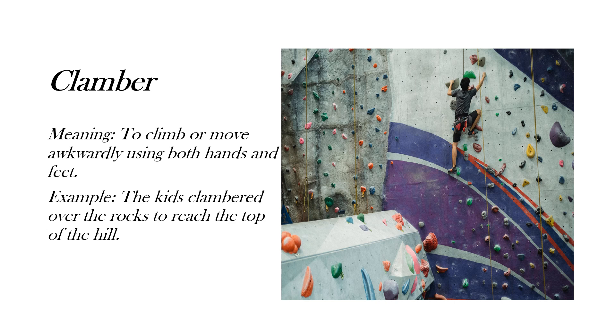Next is 'clamber,' which means to climb or move awkwardly using both hands and feet. Here's the example: 'The kids clambered over the rocks to reach the top of the hill.' Here you can see someone in the picture rock climbing — this is also clambering.